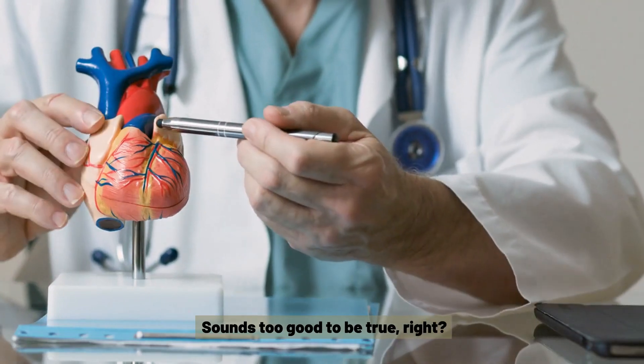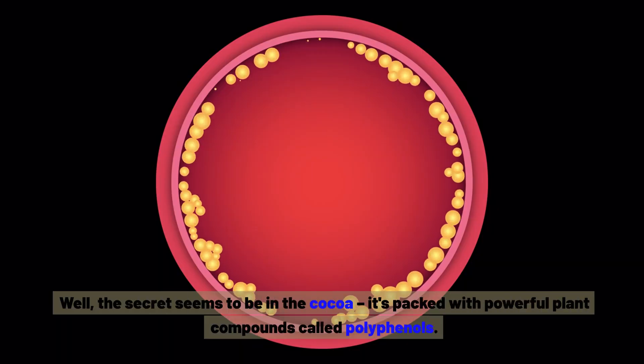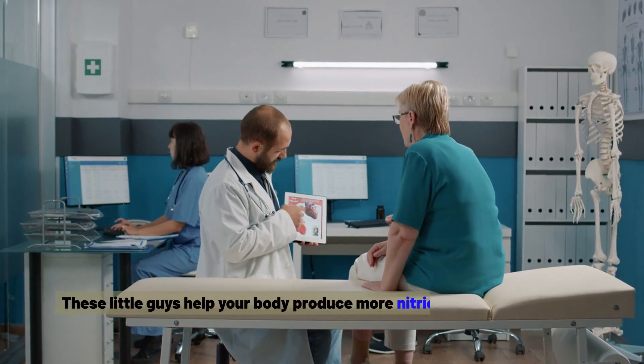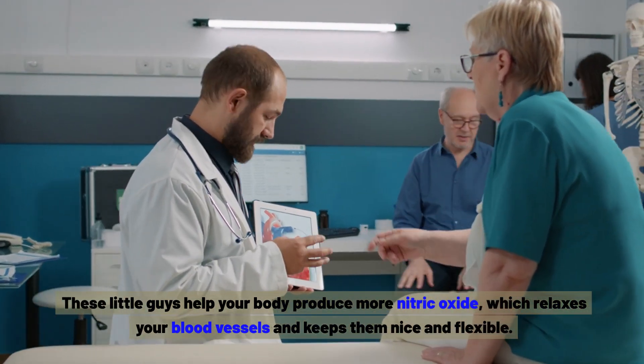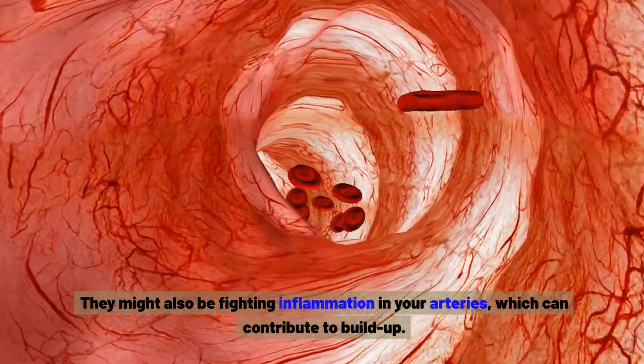The secret seems to be in the cocoa — it's packed with powerful plant compounds called polyphenols. These help your body produce more nitric oxide, which relaxes your blood vessels and keeps them nice and flexible. They might also be fighting inflammation in your arteries, which can contribute to build-up.